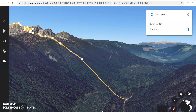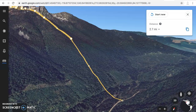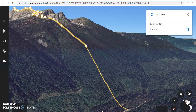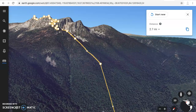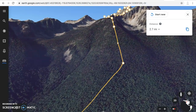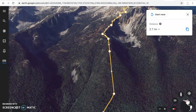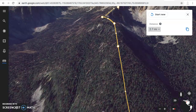This access point is from the east of Dunn Peak, about 1.5 hours north of Kamloops. There would be some hard pack logging road access there. The total distance of this ascent is 2.7 miles, also known as 4.4 kilometers.